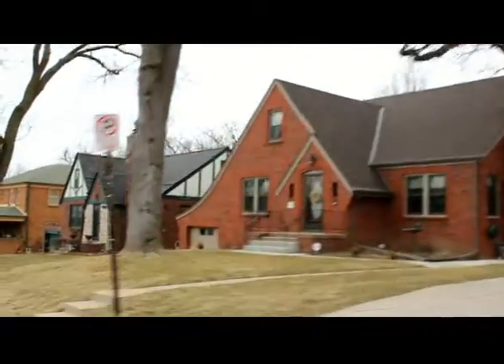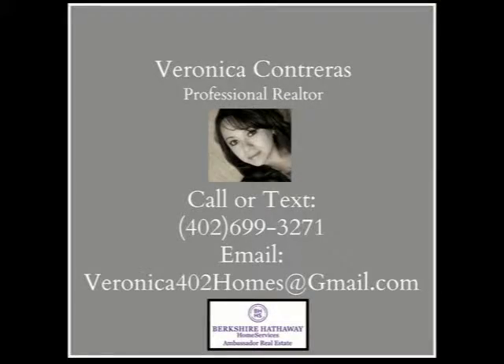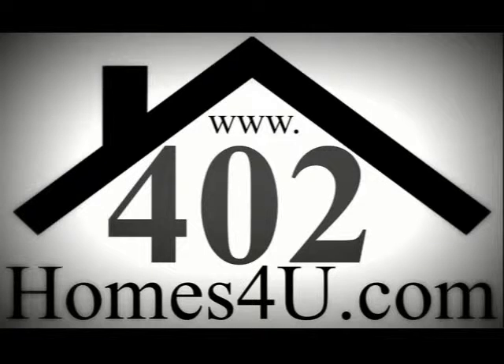If you would like to be a part of this trendy, highly desired community, let me take you on a tour of the homes currently for sale in the neighborhood. Give me a call at 402-699-3271 or contact me via my website at www.402homes4u.com.